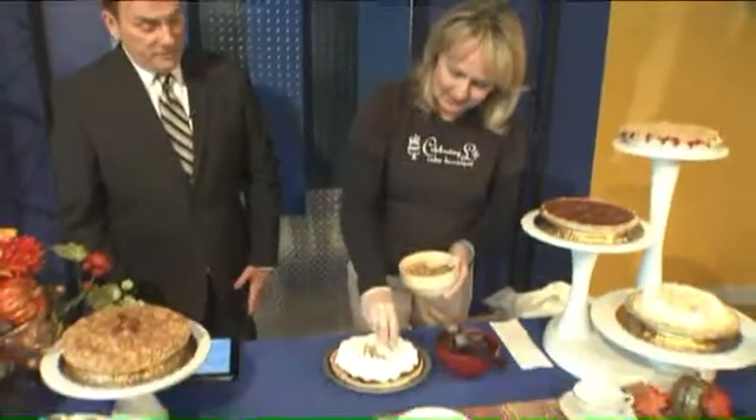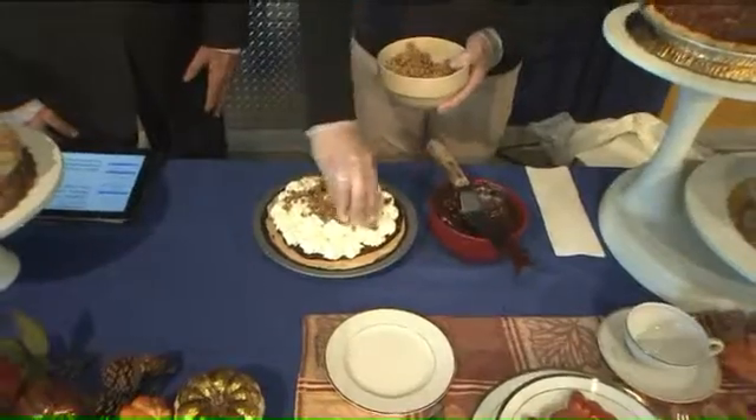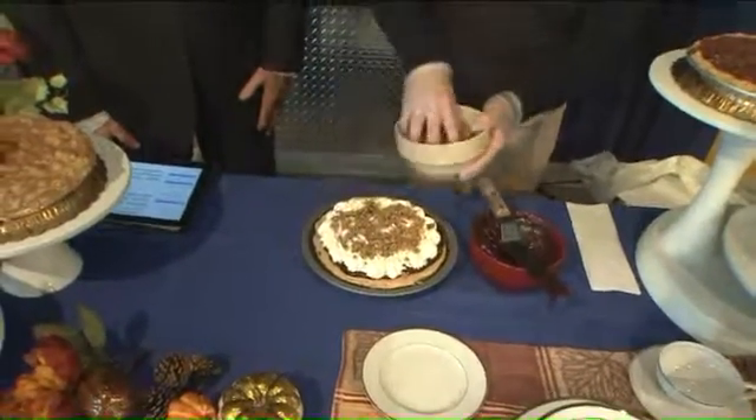What are you sprinkling on top here? This is chopped up peanut butter cups. It's just kind of a topper and it really makes it look nice.